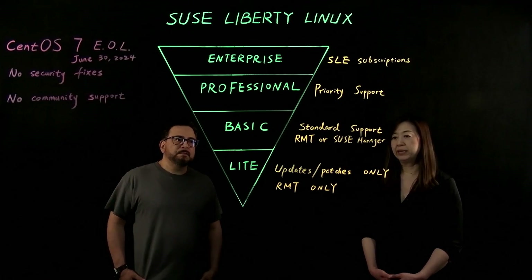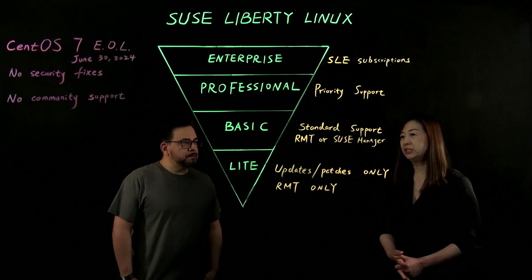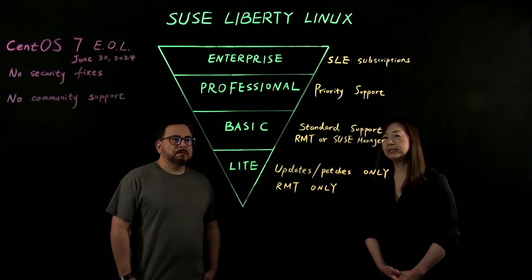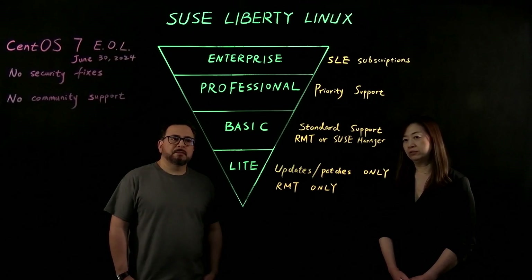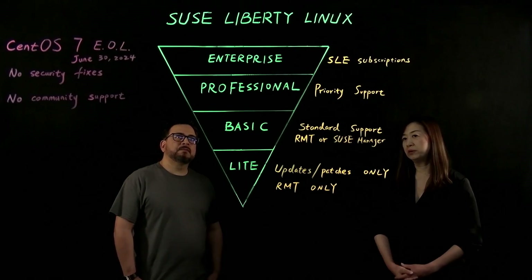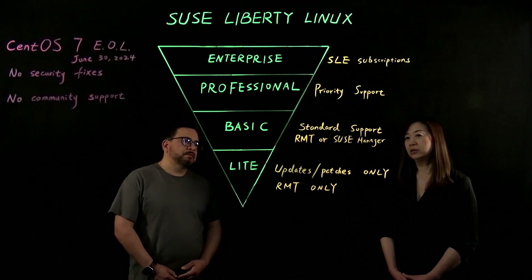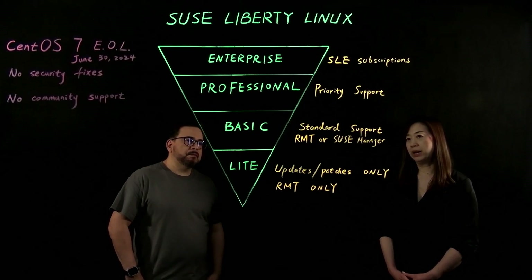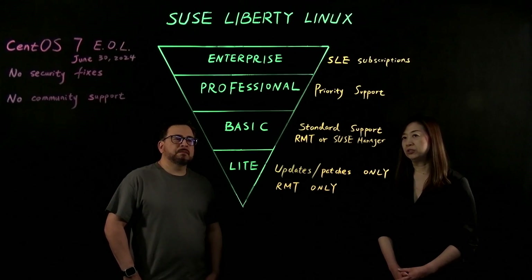The second tier is Basic. It covers all the features and solutions that the Lite bundle includes, and on top of that, customers can receive standard support. The repos can be managed by RMT or SUSE Manager.